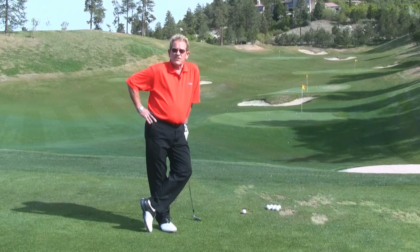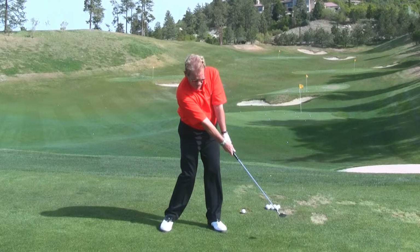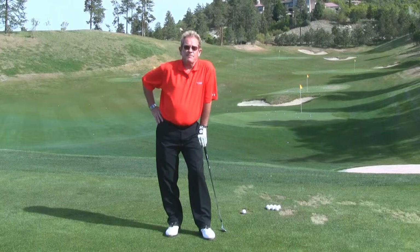Posture has to do with staying in the same relative height position from the time you take the club back from setup to the top, back to impact. Then once you come through the shot, you'll notice the head starts coming up and forward. Staying level will help you return the club back to the ball from where you started. That's the P in PGA.